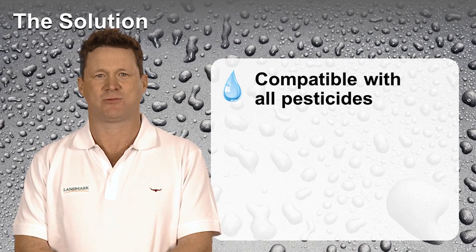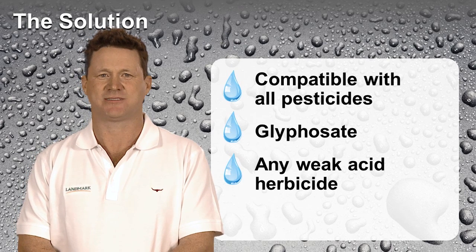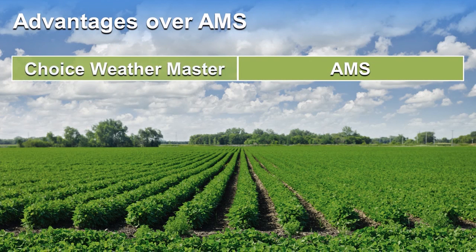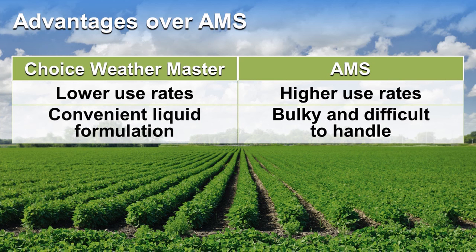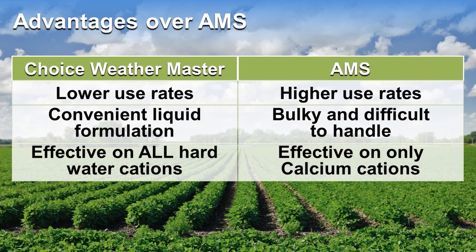Choice Weather Master is compatible with all pesticides including glyphosate, and any other weak acids such as 2,4-D or dicamba. Today, many growers choose ammonium sulphate, AMS, to condition water. AMS requires high use rates to be effective and can be difficult to handle in bulky bags that need to be dumped in the tank, and it only works on certain hard water cations such as calcium, leaving others free to tie up the pesticides.